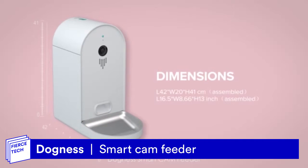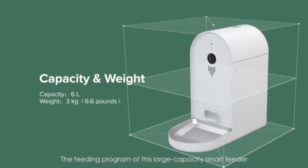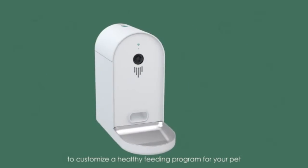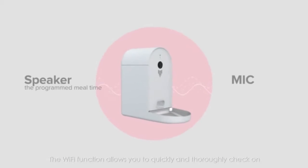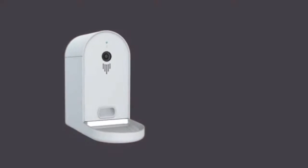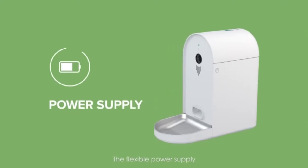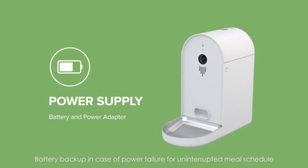DUCKNESS SMART CAM FEEDER. The feeding program of this large-capacity smart feeder can be set according to the size of your dog to customize a healthy feeding program for your pet. The Wi-Fi function allows you to quickly and thoroughly check on the safety of both your pet and your home, with its camera function and flexible power supply battery backup in case of power failure for uninterrupted meal schedules.